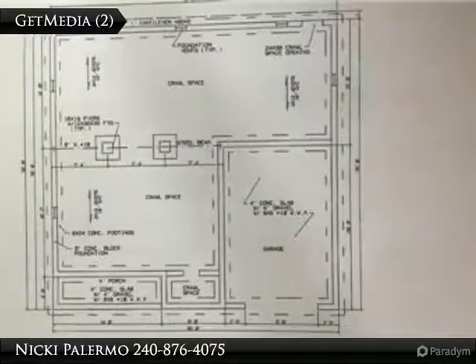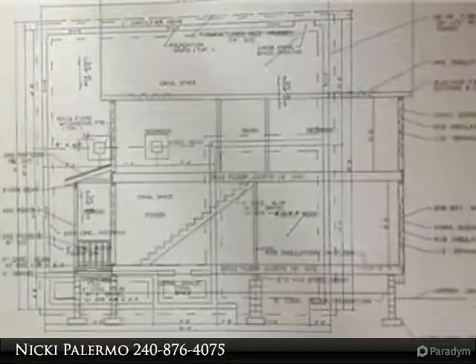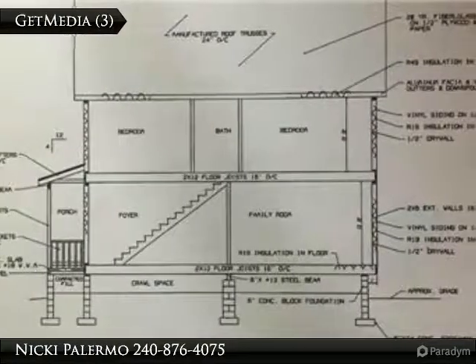There is still time to customize with your colors and taste. Blue ribbon schools and a water-oriented community.